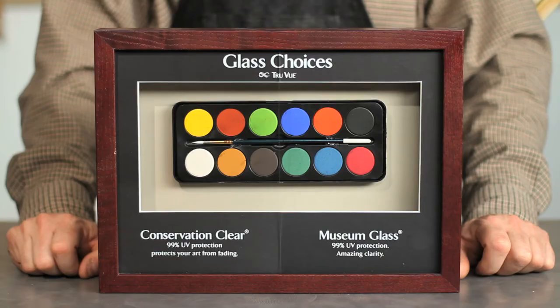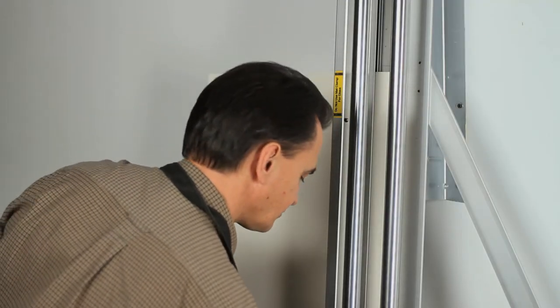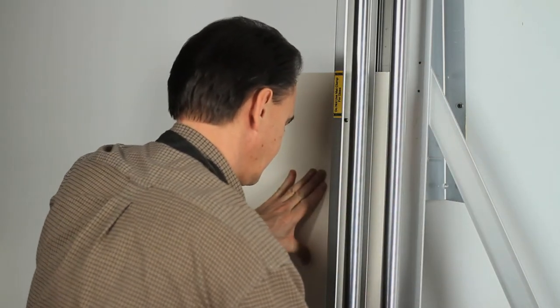We want your frames to last. That's why we use the highest conservation standards. We have a huge range of UV-proof glass, from conservation clear to museum glass. Also, acid-free 100% cotton mat boards and foam boards, and the new iFilm system that will seal your frame and protect it from humidity.